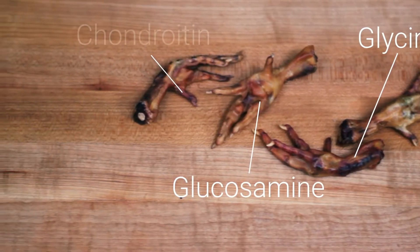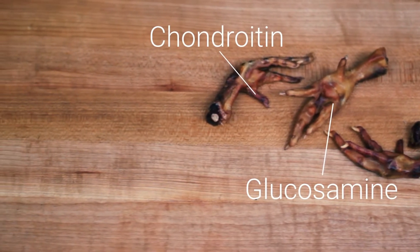Chicken feet are also naturally rich in glucosamine and chondroitin. Chicken feet can help your dog or cat maintain joint health and reduce joint pain caused by age or arthritis.